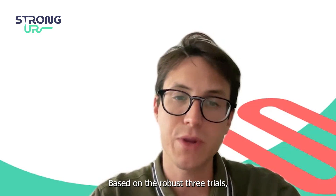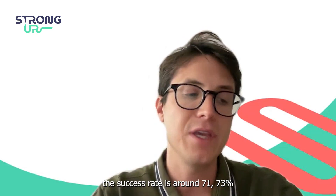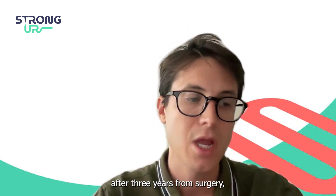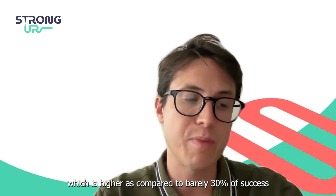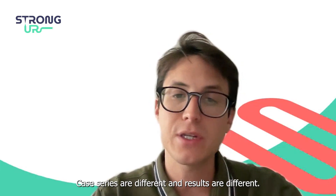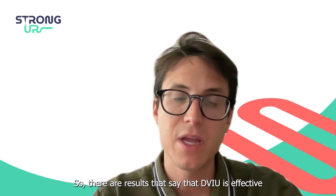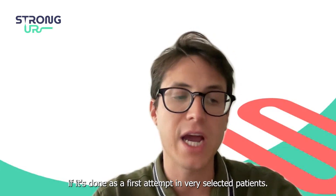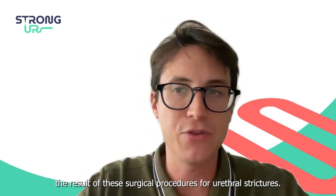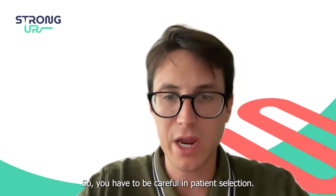Based on robust clinical trials, we know that the success rate for patients treated with a drug-coated balloon is around 71–73 percent after three years, which is higher compared to barely 30 percent success rate after one year with DVIU. Case series vary — some report DVIU effectiveness up to 80–90 percent as a first attempt in very selected patients. Results depend on the case series and patient selection, so you have to be careful.